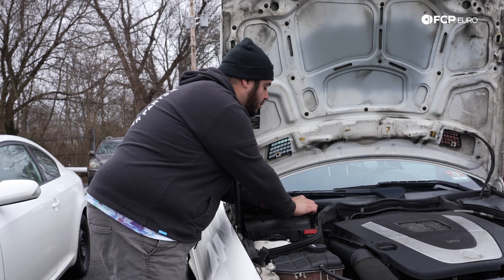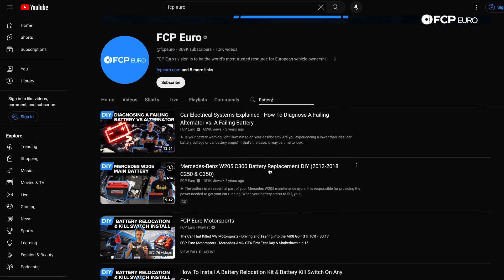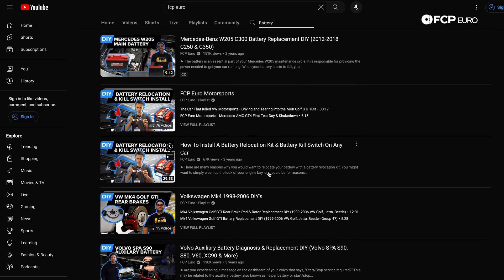And if you're wondering how you yourself can change your own vehicle's battery, please head over to the FCPO YouTube channel, where we have many how-to's on battery replacement, as well as many other DIYs.